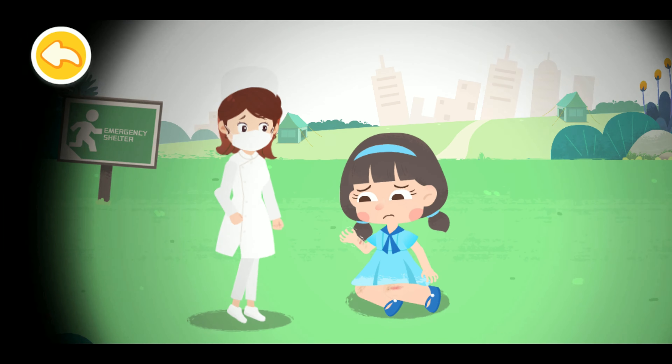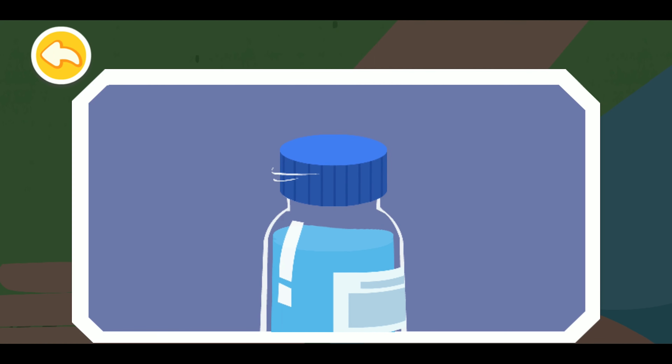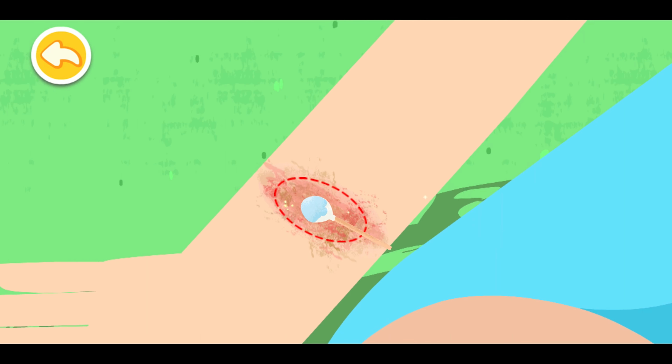Let me help you clean up the wound. Using saline solution, apply from the center of the wound and move outward.